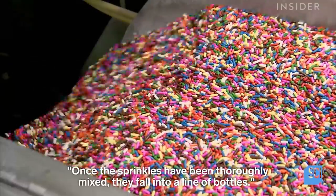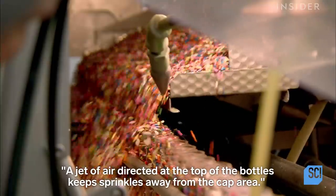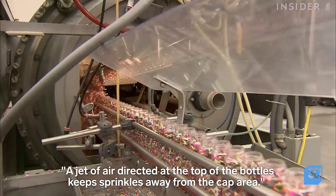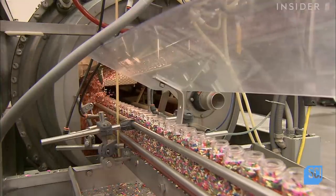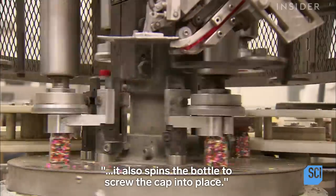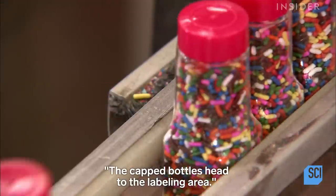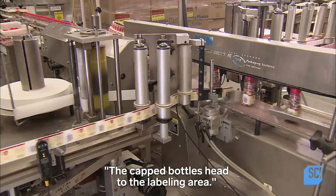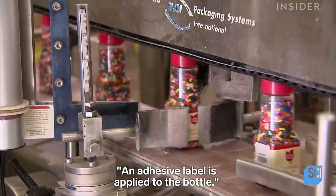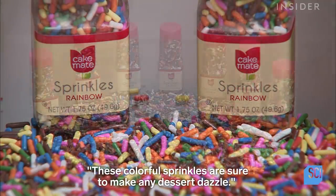Once the sprinkles have been thoroughly mixed, they fall into a line of bottles. A jet of air directed at the top of the bottles keeps sprinkles away from the cap area. The capping machine not only positions the cap, it also spins the bottle to screw the cap into place. The capped bottles then head to the labeling area, where an adhesive label is applied. These colorful sprinkles are sure to make any dessert dazzle.